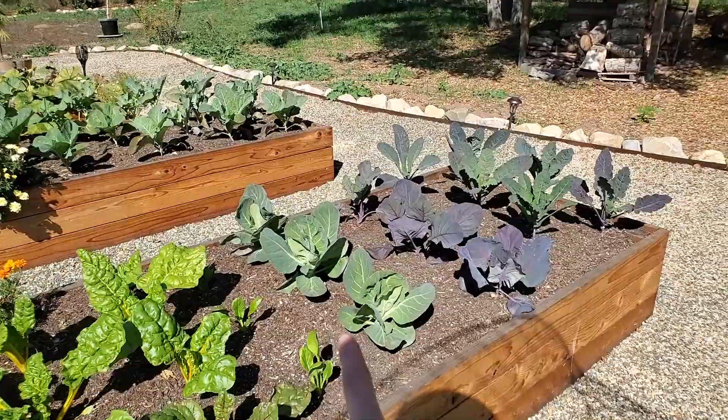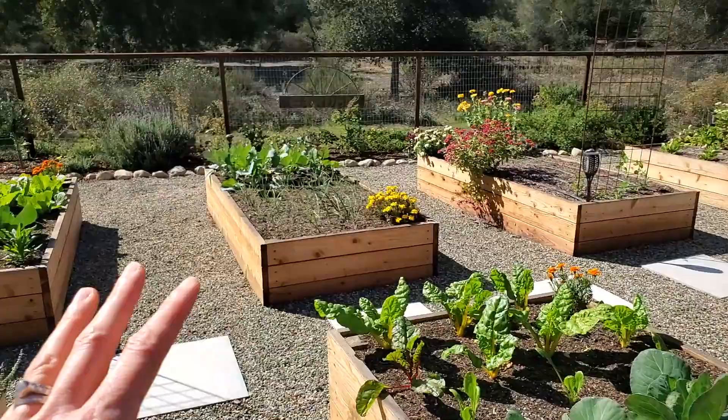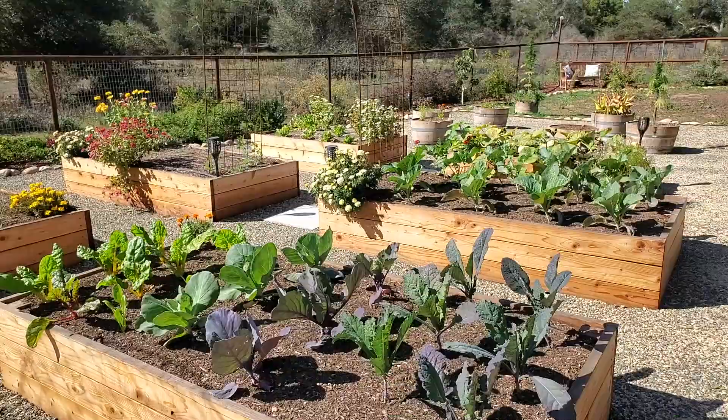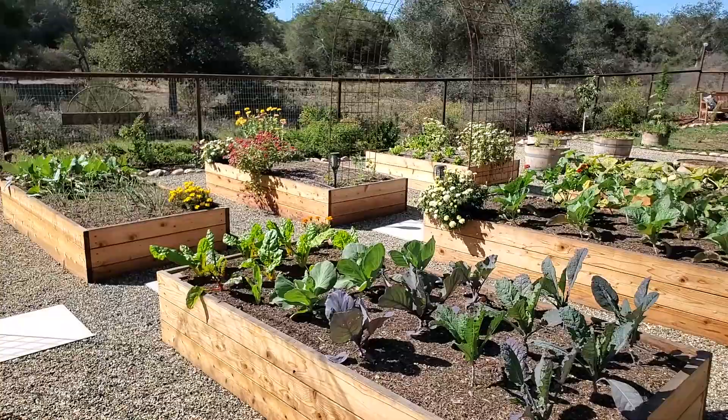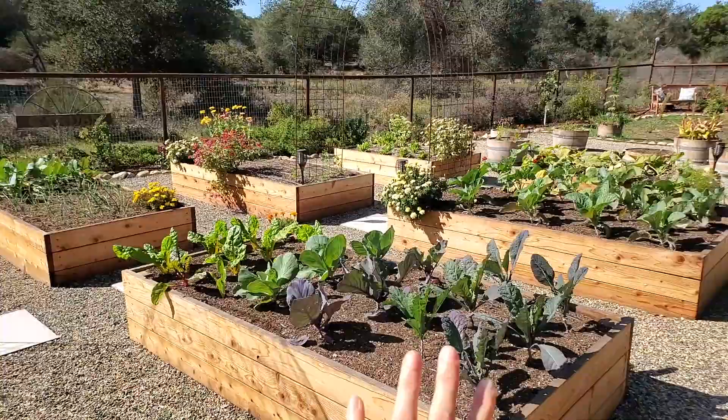There's more Swiss chard, a couple little cabbages, and then Lacinato kale — the Dazzling Blue variety that we love, which has those nice purple veins in it. You probably saw the big kale trees we had in the summer — that's the same variety, so these are going to turn into big old honking kale trees too. I put them on this side thinking about shade — since the sun is to the south, I'm putting the taller stuff like kale in the back so it doesn't cast shade on everything else.